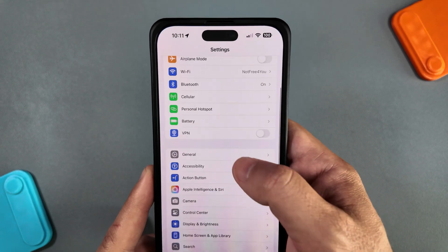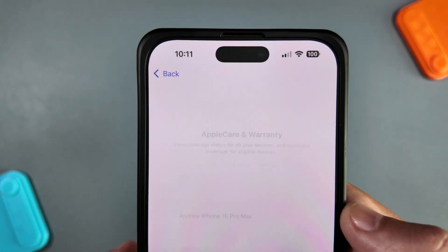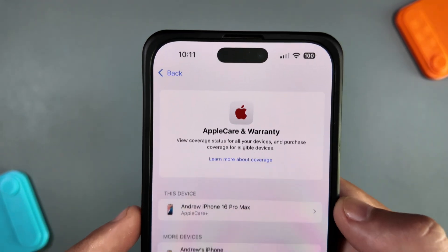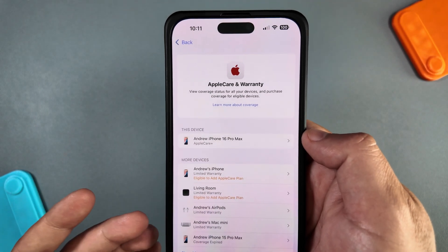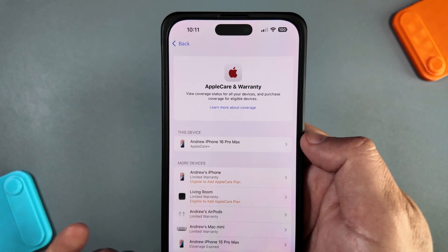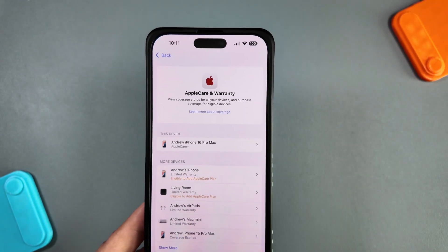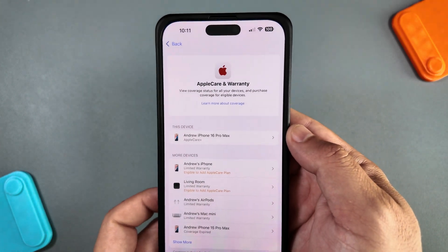In Settings, if you scroll down to General and then AppleCare and Warranty, there is now a new banner that looks a little different. It shows your eligibility for all your devices — whether it's eligible to add coverage, has a limited warranty, or if coverage has expired. You can go into each individual item to get more details. It's more of a small, quick UI tweak, but it is a change.